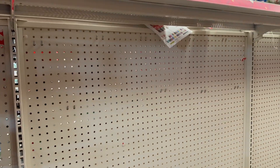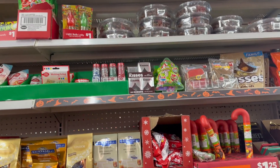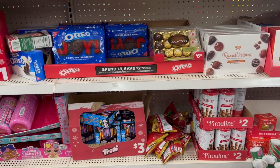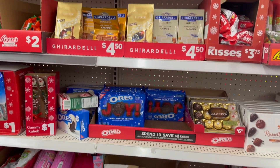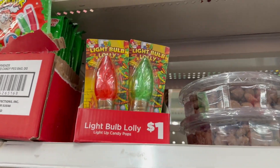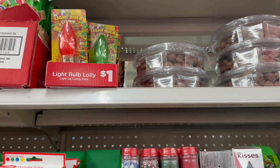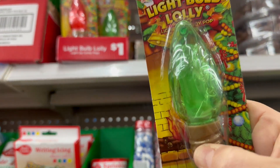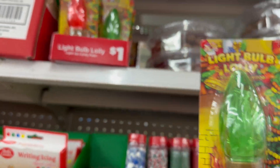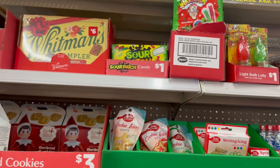Let's check out the candy section. They have a lot of candies I didn't see at other locations. These light bulb lollies are a dollar — they're really cute and apparently they light up, though it seems like maybe not, but for a dollar it says it lights up, which is pretty cool.